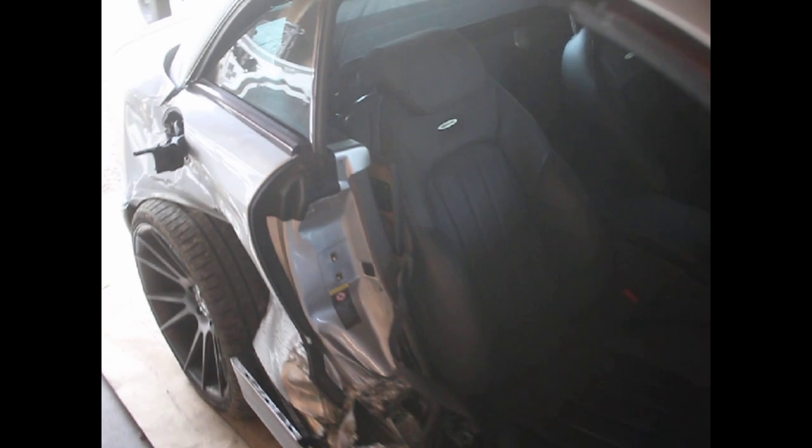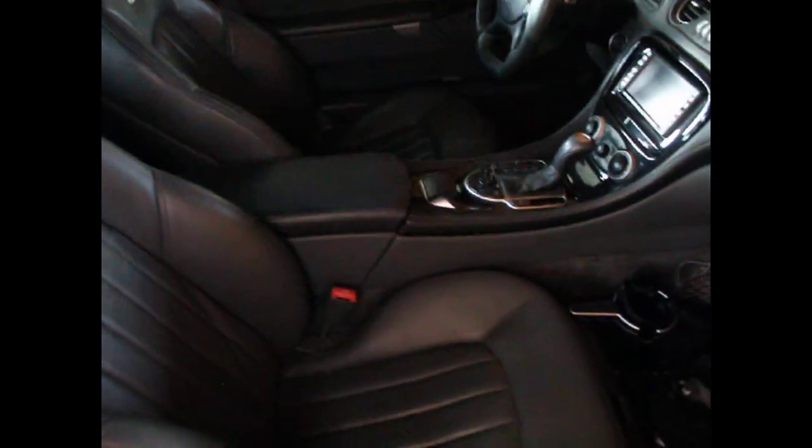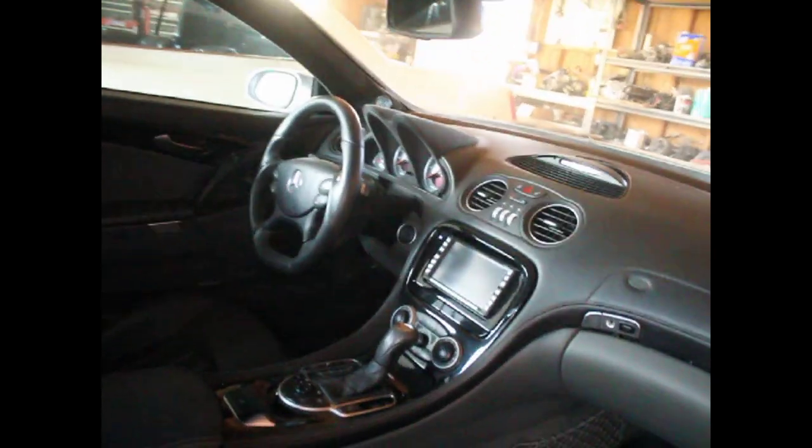That just needs to be re-clipped on — it obviously came off when the collision happened. I had it quick-clipped so I could take the bumper cover off pretty quick and easy. The seats are like brand new, the interior's like brand new.